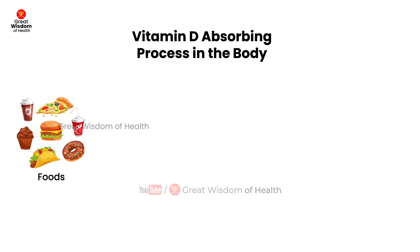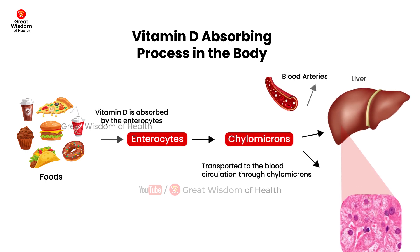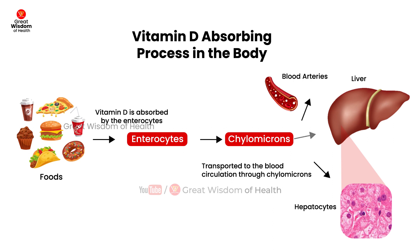Around 50% of dietary vitamin D is absorbed by the enterocytes and transported to the blood circulation through chylomicrons. Vitamin D is taken up by a variety of tissues like fat and muscle before the chylomicron fragments and its vitamin D finally reach the hepatocytes.